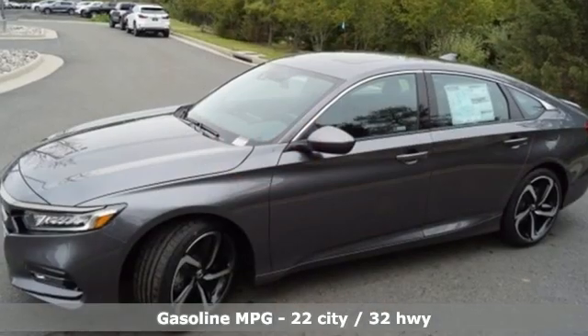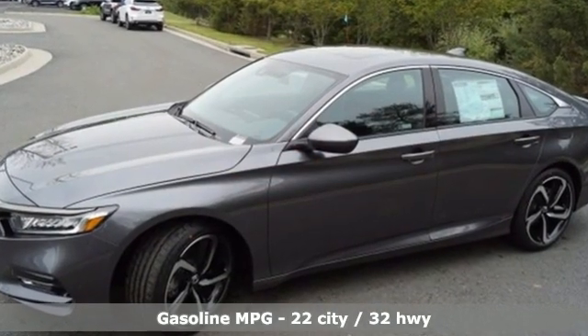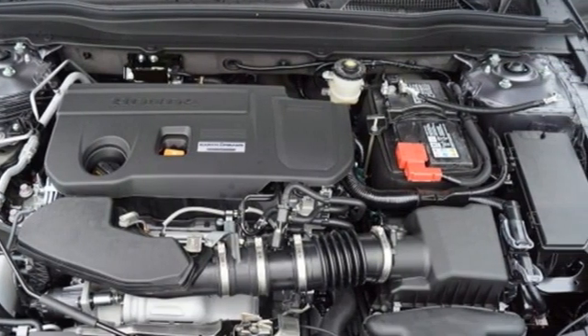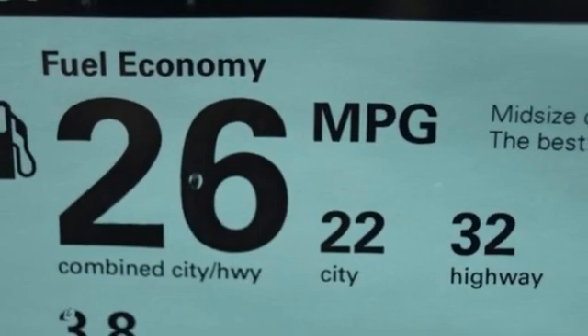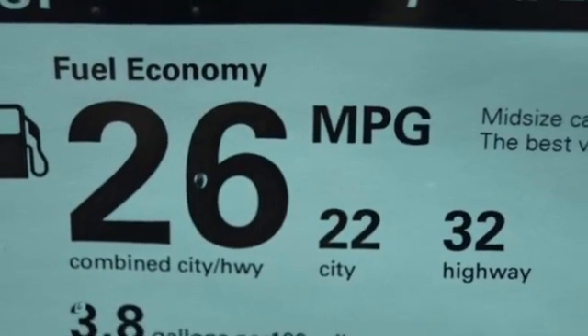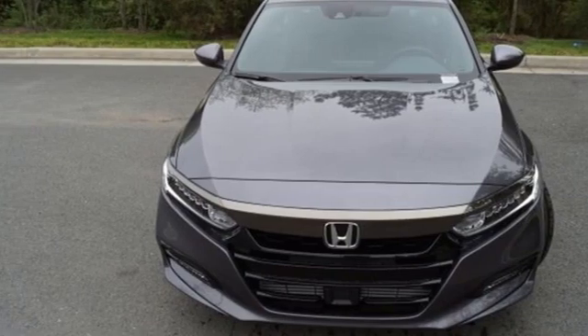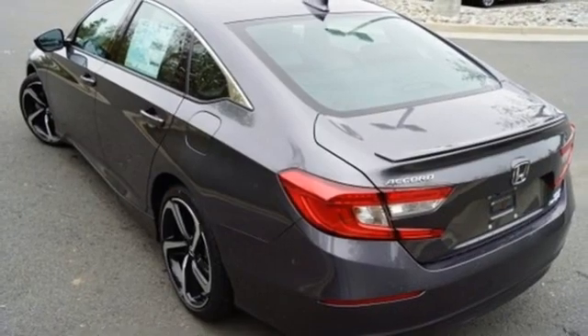Streaming audio. Doors and push button start proximity key. Dual zone climate control. Wireless phone connectivity. Front heated bucket seats. Intercooled turbo inline four-cylinder engine. Power sliding and tilting sunroof. Gas pressurized shocks. And automatic transmission.